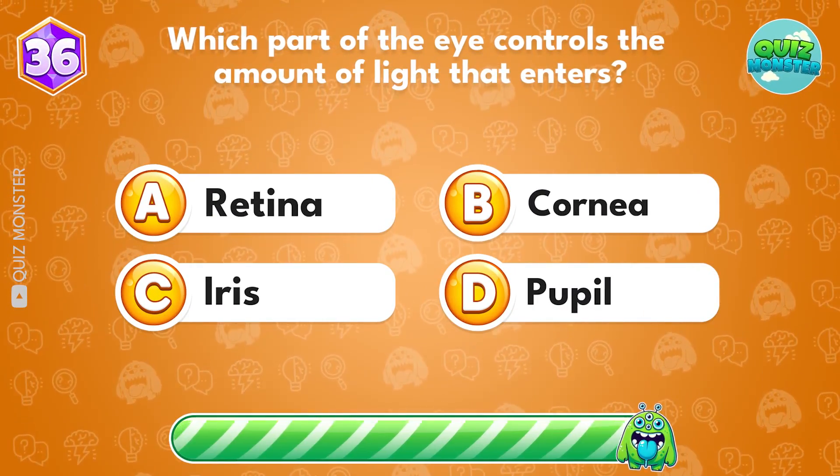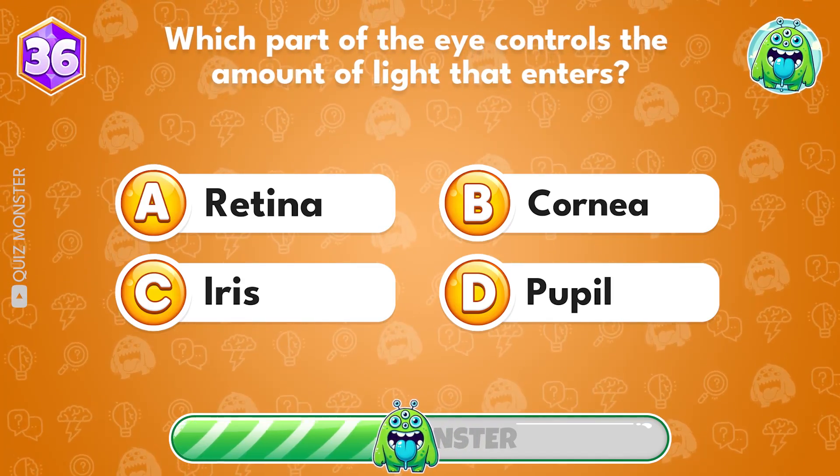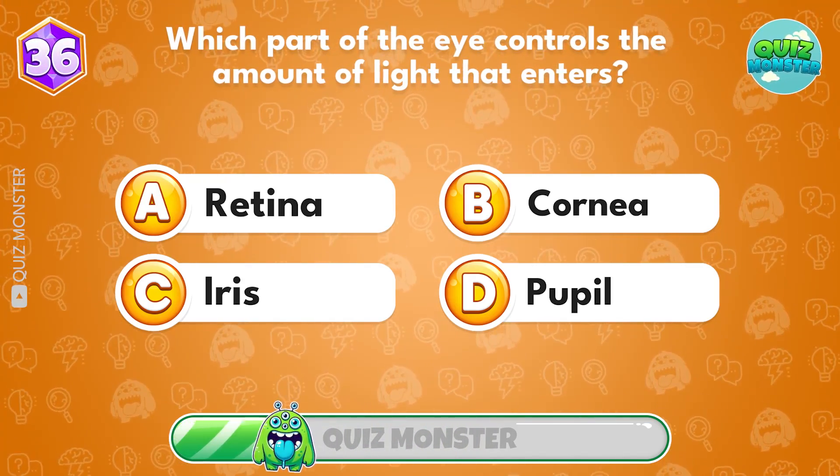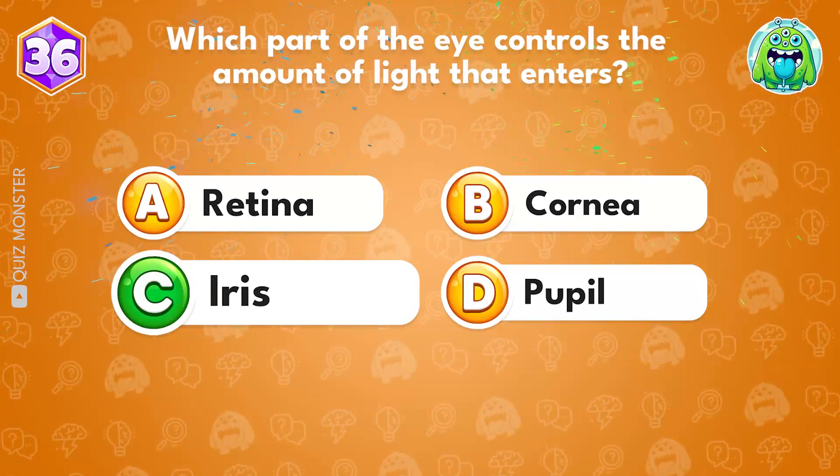Which part of the eye controls the amount of light that enters? It's option C, iris.